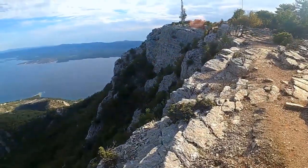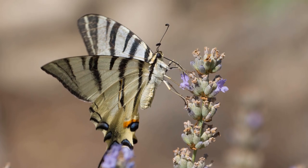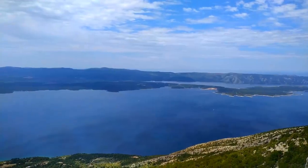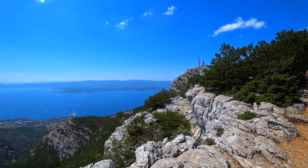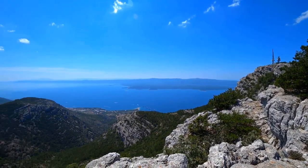Keep an eye out for the native wildlife, such as the rare Brač Stone Marten, or the vibrant butterflies that grace the landscape. At the summit, take a moment to absorb the sweeping view and reflect on the natural wonders that surround you. Also remember to bring a picnic and savor a delightful meal while basking in the awe-inspiring surroundings.